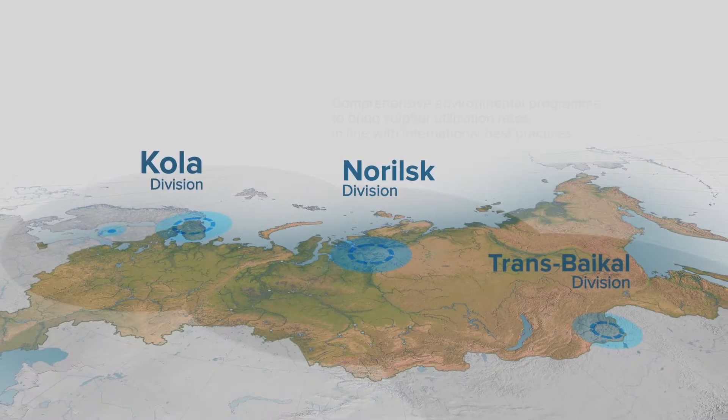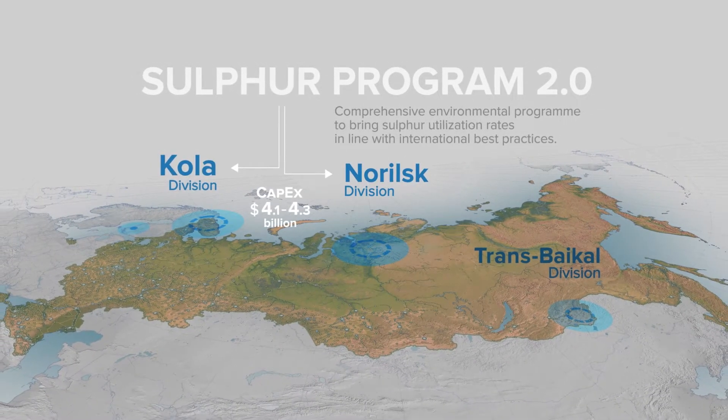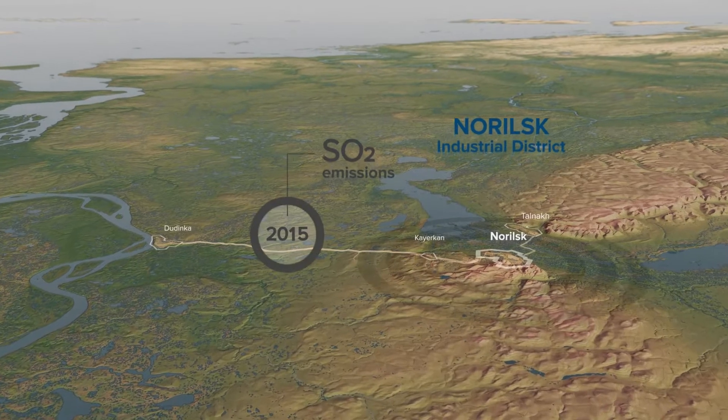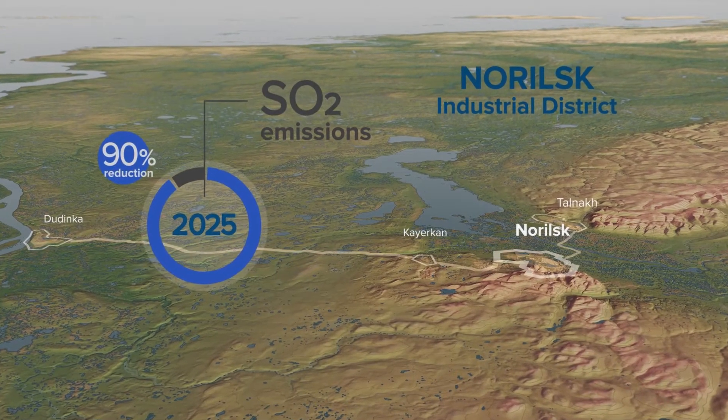Nornickel is executing the comprehensive Sulfur Programme 2.0 to bring sulfur utilization rates for sulfur-rich gases in line with international best practices. The commissioning of these facilities will result in approximately a 10-fold reduction of sulfur dioxide emissions in Norros division.